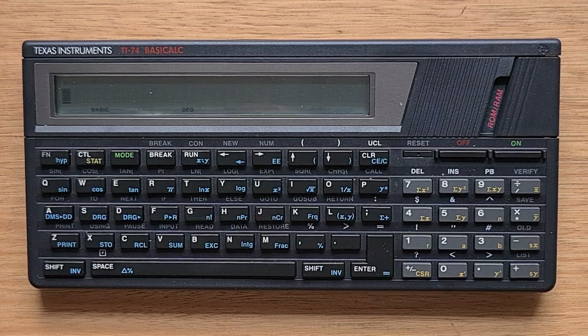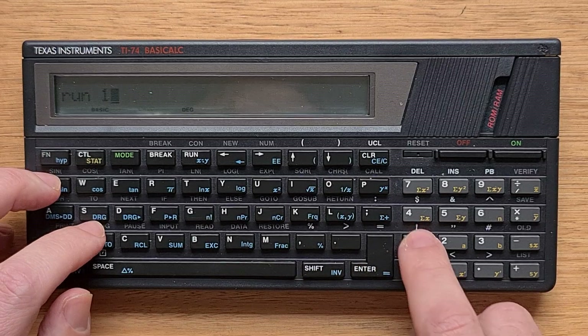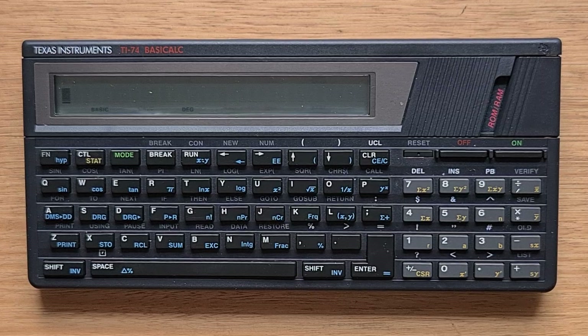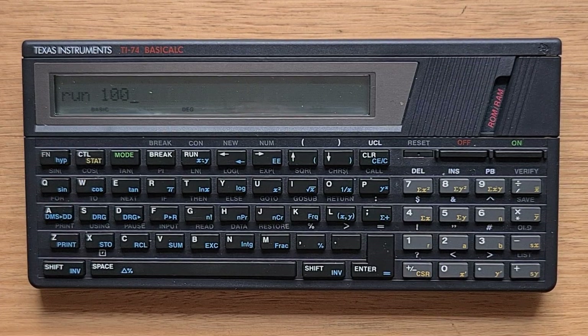The 74 has only a single program space, so if you want to store multiple programs, you need to distinguish them by line number, and the RUN command takes an optional line number to start at. The 74 also has an interesting feature where you can assign text to hotkeys. Say we wanted to store 'RUN 100' in a hotkey — we can hit shift and function, then digit 1. Now if we hit function 1, it will recall that text.